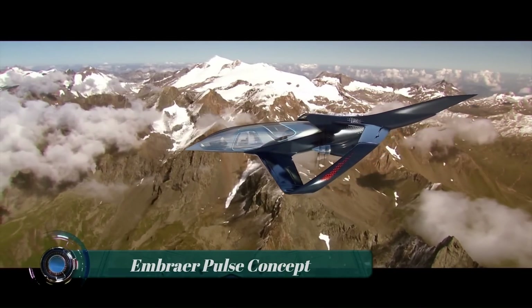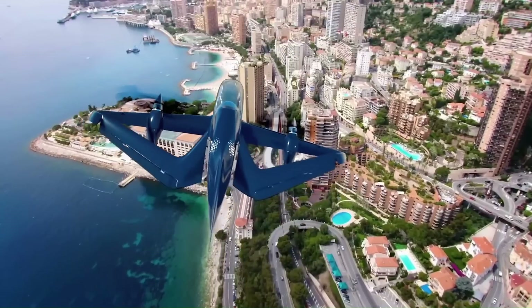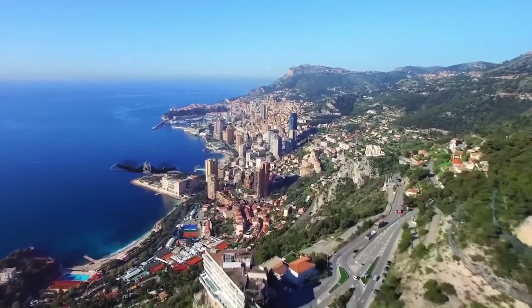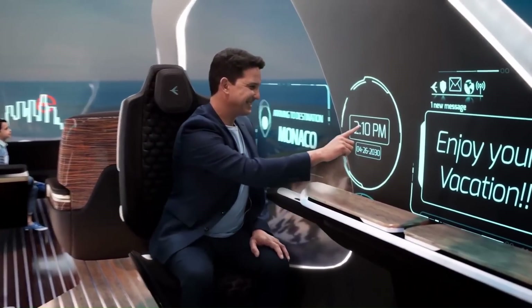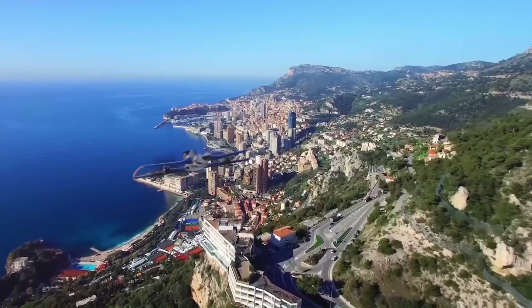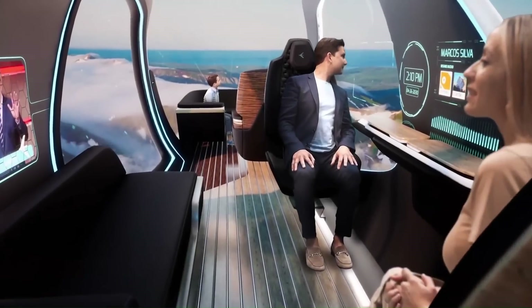The Embraer Pulse concept is a futuristic vertical takeoff and landing (VTOL) aircraft designed by Embraer Design Ops to celebrate the company's 50th anniversary. The aircraft is envisioned as a luxury executive jet for both personal and business travel, with a spacious cabin that can accommodate up to five passengers.